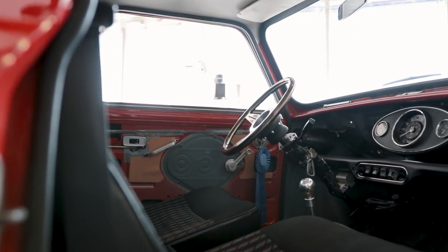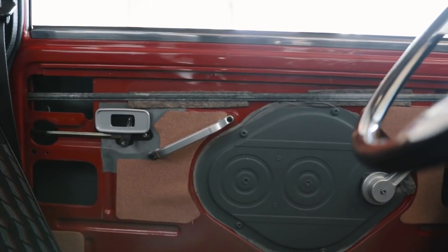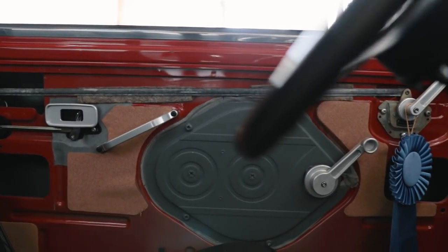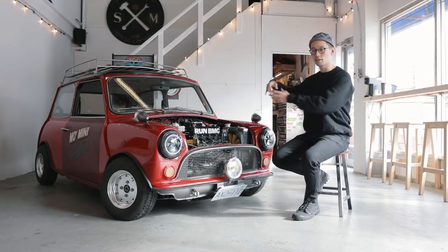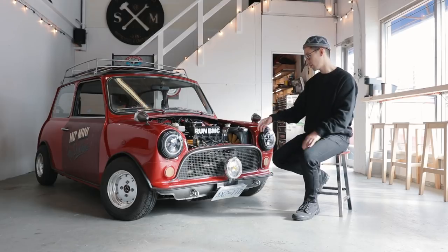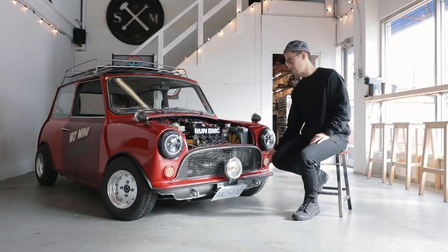There are cork door cards. It used to have a cork transmission shifter cover, but I took the heater out and I need some heat in the car, so I took it off. Now the exhaust heat blows up from the floor. Cork.